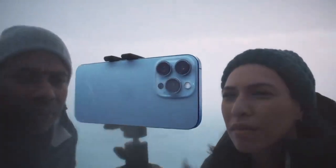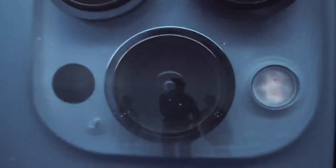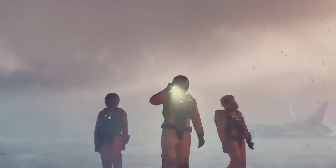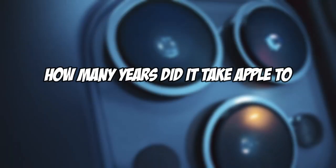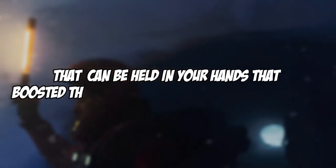iPhones are all over the place. With the recent release of the iPhone 13 series, we were all stunned with the new features Apple brought to us. But where did it all begin? How many years did it take Apple to build an empire that can be held in your hands, boosting their company with billions of dollars? Let's find out.